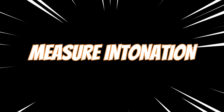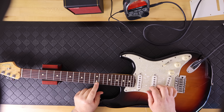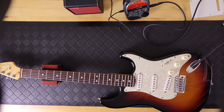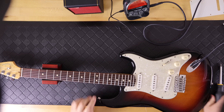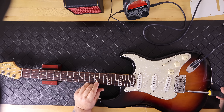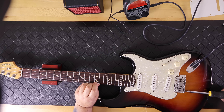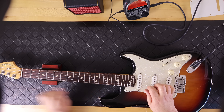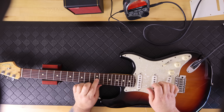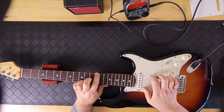Next I checked the intonation on the new Stratocaster. With the guitar in perfect tune, you test the tuning again at the 12th fret for each string — it should be spot on, not sharp and not flat, just like the open string. If it's flat you move the saddle forward; if it's sharp you move it back. On the low E string it was flat, so I moved the saddle forward until it read spot on. I did this for each string and, having set it up by eyesight comparing to another Strat I own, I was actually pretty much spot on — I was really surprised how accurate it was.